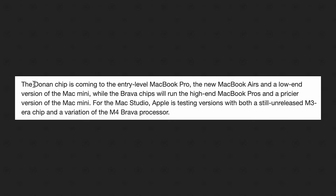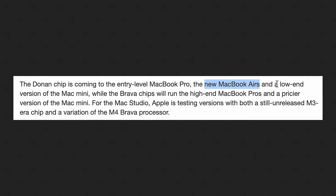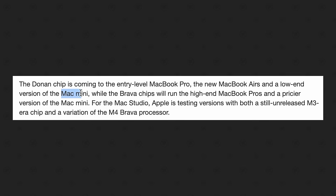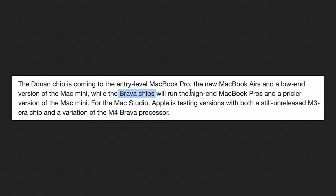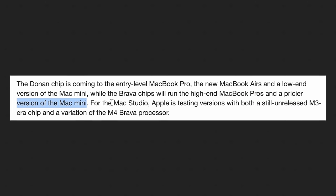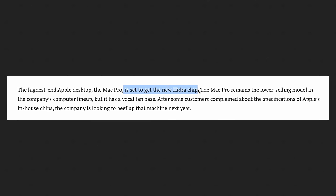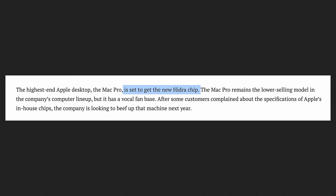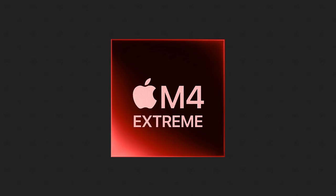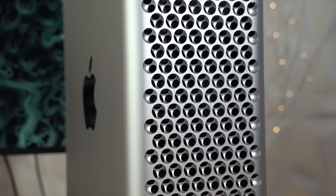As far as the chip leak, we have three code names: the Donan chip, which will be the base M4 replacing all the M3 Macs; the Brava chip, going into higher-end Macs like the MacBook Pros and higher-end Mac Mini; and finally the Hydra chip, specifically designed for the Mac Pro. I believe this one is going to be called the M4 Extreme chip.